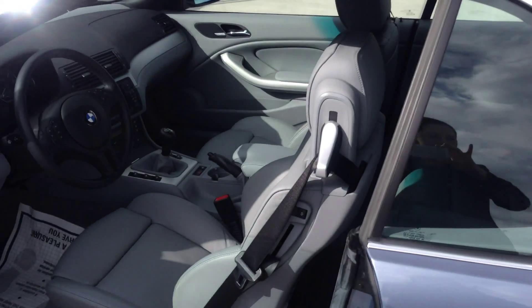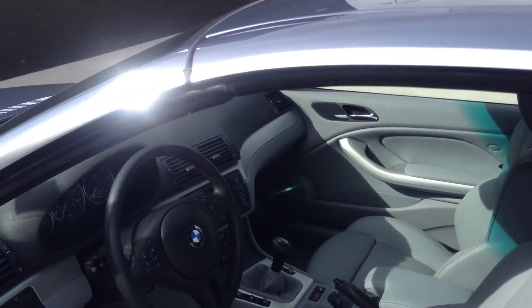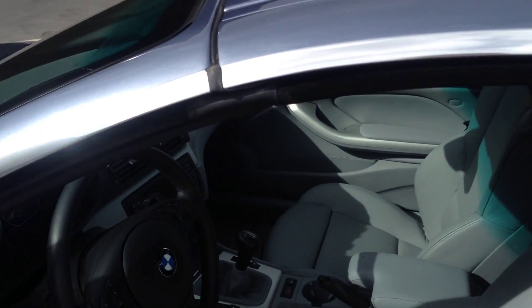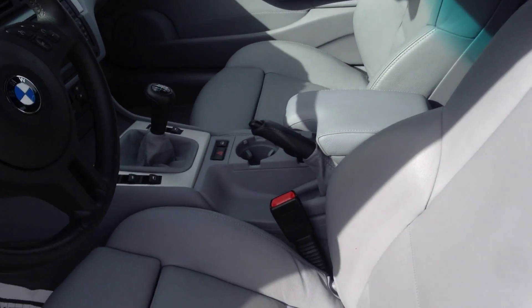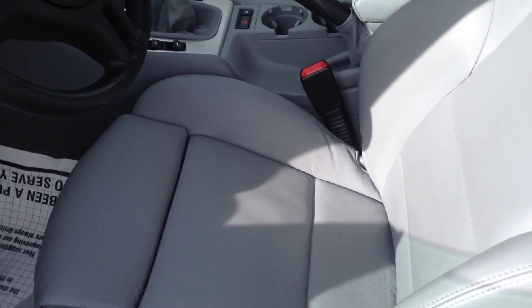You asked if it's a convertible — yes it is! That's a plus because summer is coming and you want to go out with that car and have fun and enjoy it. Well, look at the interior.